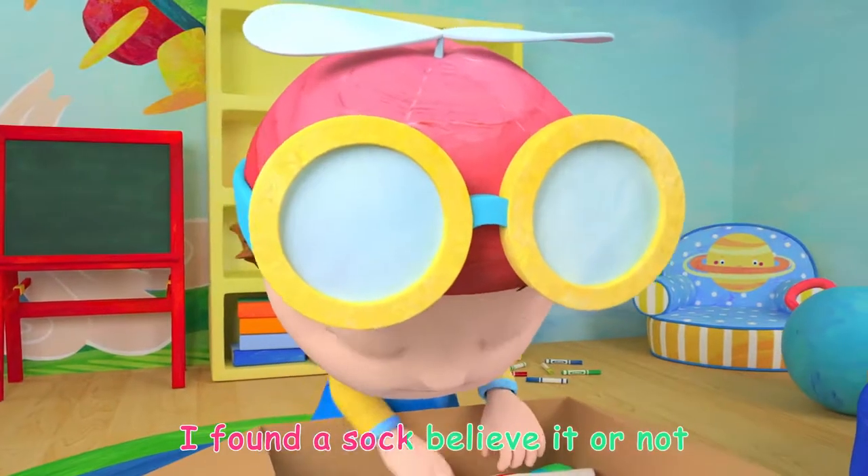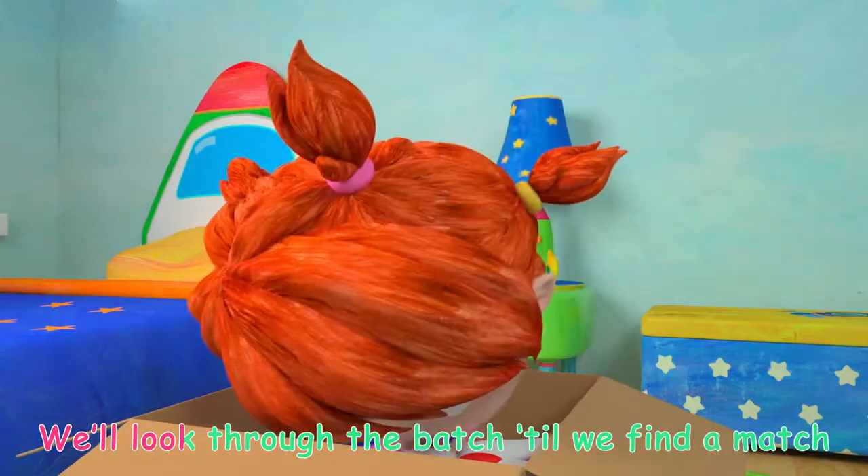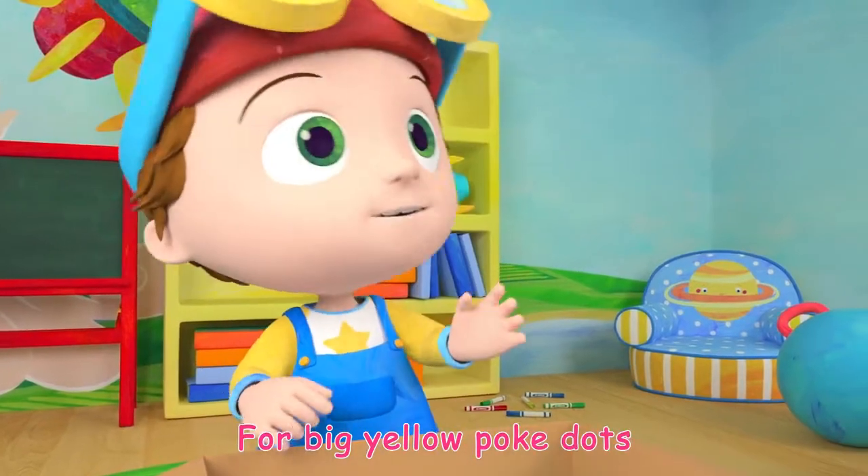I found a sock, believe it or not, with big yellow polka dots. We'll look through the batch till we find a match for big yellow polka dots.